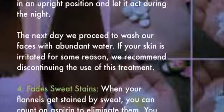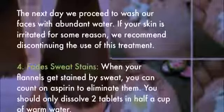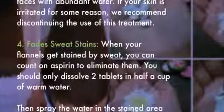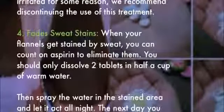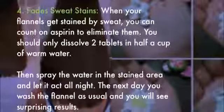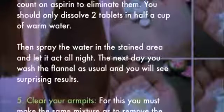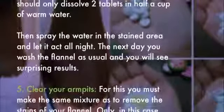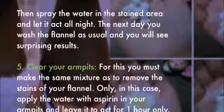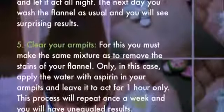If your skin is irritated for any reason, we recommend discontinuing this treatment. Four: fade sweat stains. When your flannels get stained by sweat, you can count on aspirin to eliminate them. Dissolve two tablets in half a cup of warm water, spray the water on the stained area, and let it act all night. The next day, wash the flannel as usual and you will see surprising results.